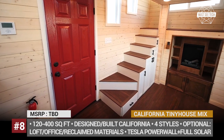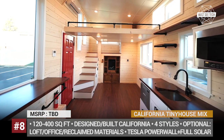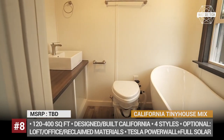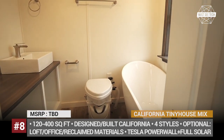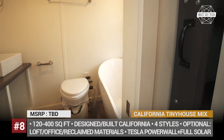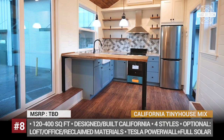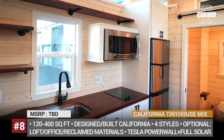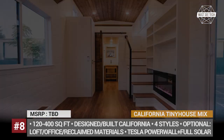At the moment, all builds are custom-designed per the buyer's specifications. But in the near future, the company plans to bring in a trio of stock models named Elements, Studio, and Gallery. Moreover, any enthusiast willing to build a do-it-yourself dwelling can buy detailed plans directly from California Tiny House.